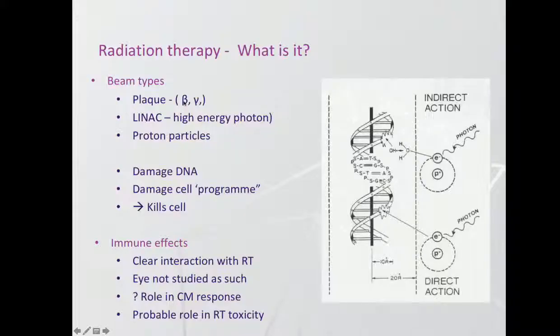Plaque, as you've heard from John, uses low energy gamma rays from the cobalt, or beta particles out of the ruthenium plaque, which don't penetrate very deeply into the eye — very nice in that regard. Linear accelerators are the workhorse of cancer care outside the eye: breast cancer, lung, prostate — all these things you'll have heard about in the community — are mostly treated on this sort of machine.